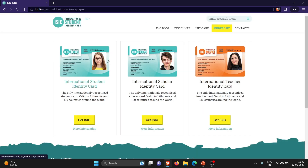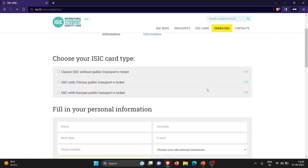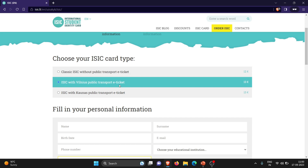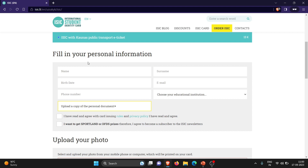Now let's order our ISAC card. Click on 'Get ISAC.' Then you have to fill the form. Choose your ISAC card type — don't choose the classic ISAC without public transport e-ticket. If you are living in Vilnius then select the Vilnius option, and if you are living in Kaunas then select the Kaunas option. I am in Kaunas, so I will be selecting ISAC with Kaunas public transport e-ticket. Then take out your TRP card and enter your name, surname, birth date, email ID, and phone number. You can enter your Indian phone number also, or if you bought a SIM card here in Lithuania then enter your Lithuanian SIM card number.